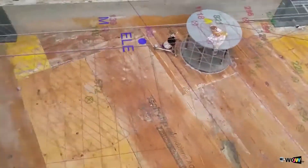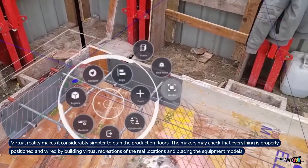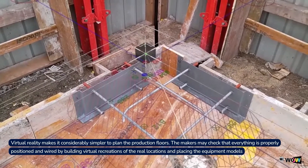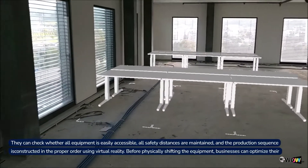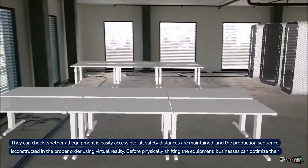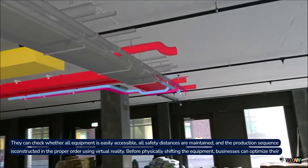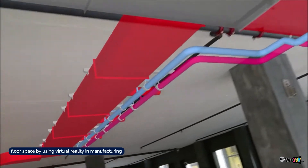1. Floor Planning. Virtual reality makes it considerably simpler to plan the production floors. The makers may check that everything is properly positioned and wired by building virtual recreations of the real location and placing the equipment models. They can check whether all equipment is easily accessible, all safety distances are maintained, and the production sequence is constructed in the proper order using virtual reality. Before physically shifting the equipment, businesses can optimize their floor space by using virtual reality in manufacturing.